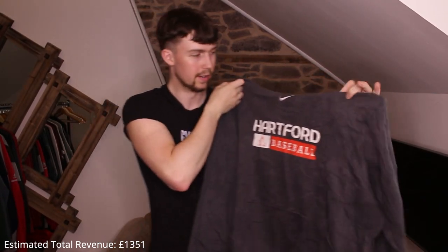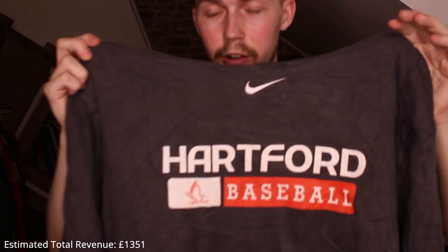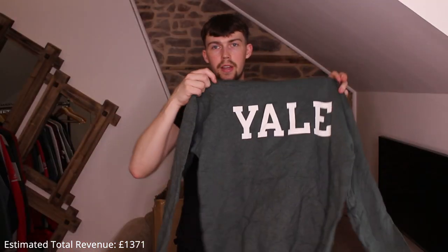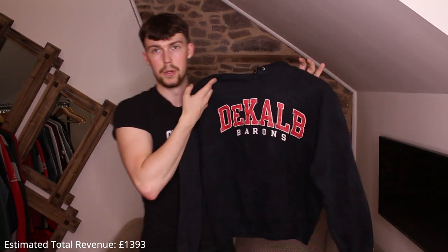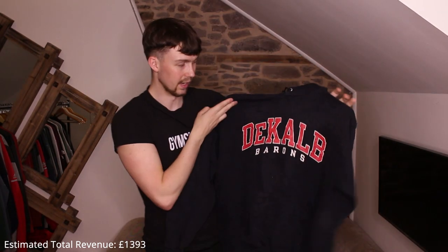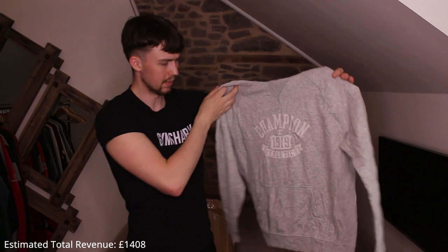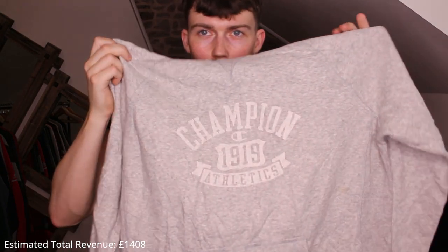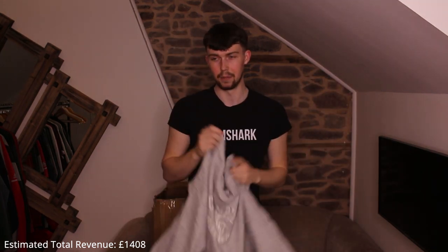Another Nike — Hartford Basketball, center swoosh embroidered at the top, quite cracked but still nice. Then Yale University Champion — Yale normally give awful pieces in my experience but this one is nice. Another Champion — DeKalb University DeKalb Barons, never heard of it. A bit of a stinker: Champion logo barely visible, cracked, thin — we'll sell it.